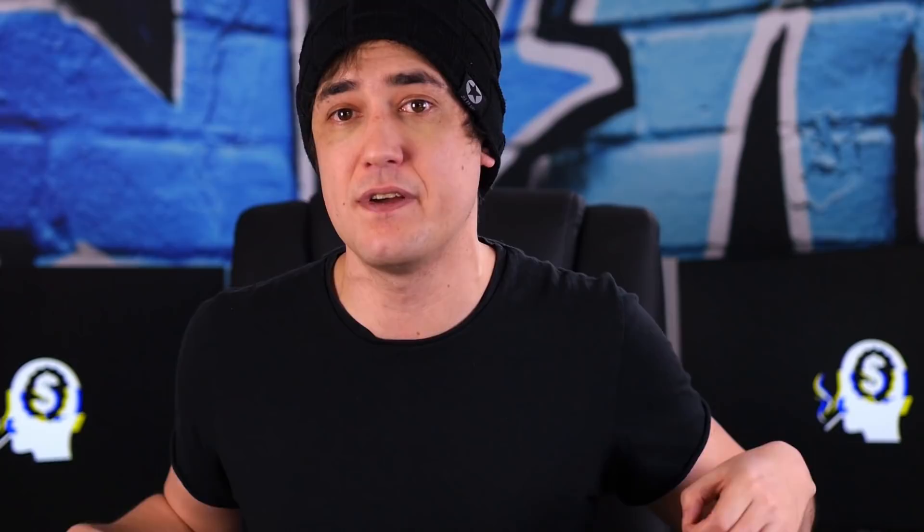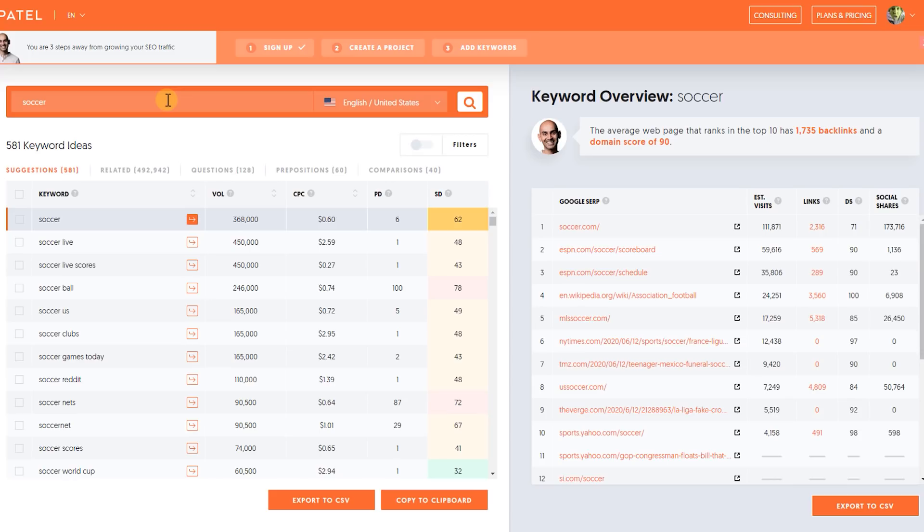On top of that, most people searching for soccer are looking for live score updates, which makes it hard to create good evergreen content — content that's going to be just as relevant a year from now as it is today. Furthermore, if we search for soccer in Ubersuggest, we can see that the average page on the first page of Google has 1,000 links pointing towards it. Generally, the more links a site has, the harder it is to beat, because more links equals better authority in Google's eyes. So targeting soccer probably wouldn't be the best idea.